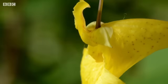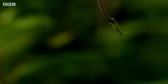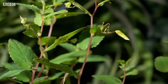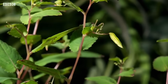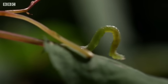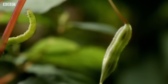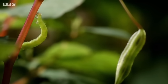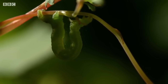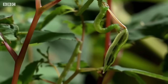Soon their blooms unfurl. As the petals of these strange-shaped flowers drop off, seed pods begin to form. These pods are the favourite food of the netted carpet moth caterpillar. Although it was once thought to be extinct, the netted carpet moth survives here in the Lake District — its last remaining stronghold. Touch-me-not balsam is their only source of food.